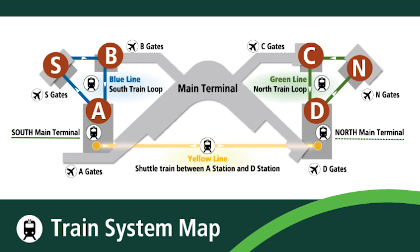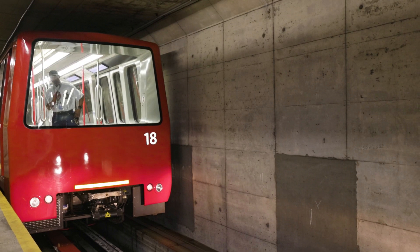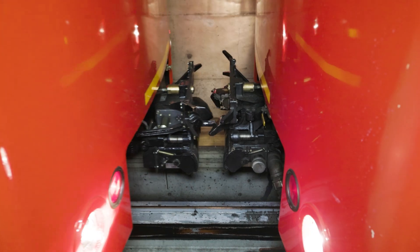This process starts with the skilled engineers locating the rail car, vacating passengers, and decoupling the cars that are to be inspected.